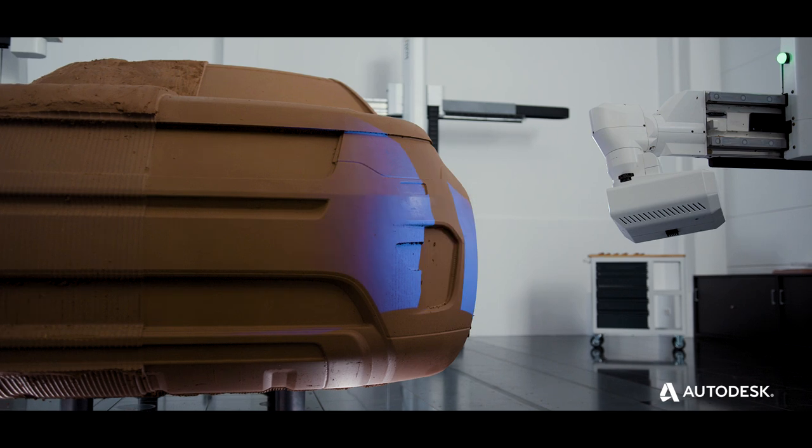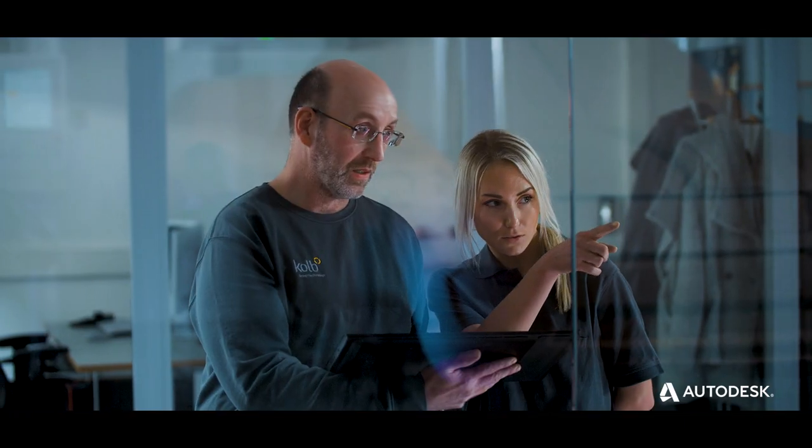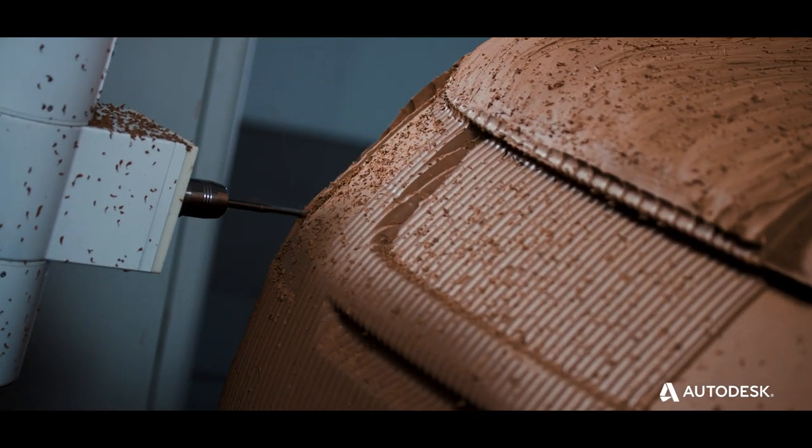Scanning and re-engineering heralds the next stage of the clay modeling process. Every part of the model can be scanned and digitized in real-time to provide every team member with updates of the latest design versions. This bridges the gap between the physical and digital world of vehicle design.